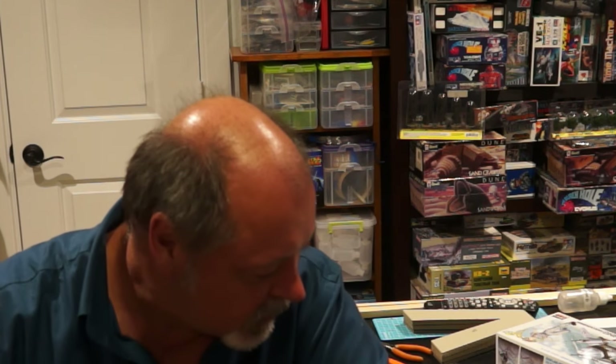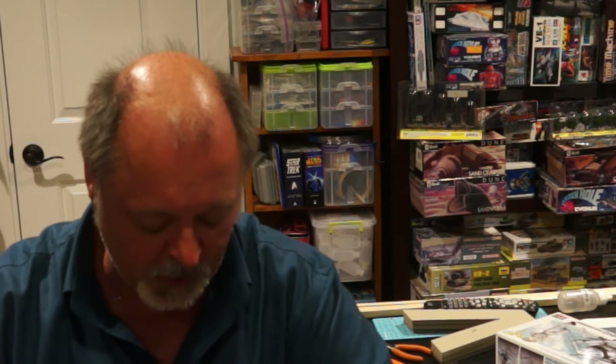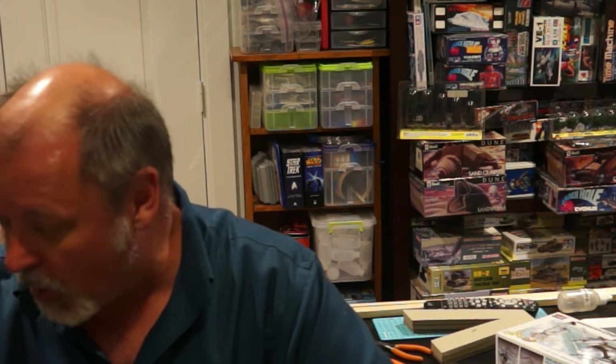I don't want a thousand-dollar computer destroyed because of a lightning strike three houses down, so I plug every computer I own into one of those, including the ones at work. It's just good practice and saves you a headache. I've rambled far too long - I'm going to go through each component separately and talk about it, explain the numbers and everything. I'll talk to you guys later.